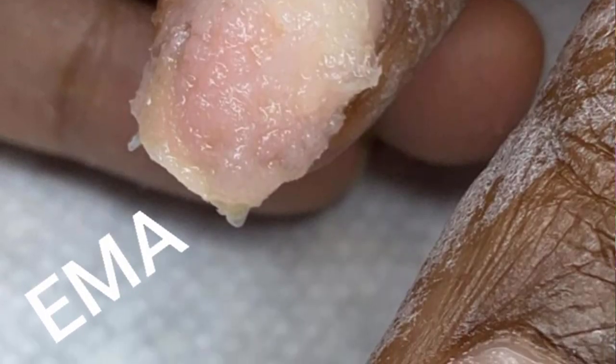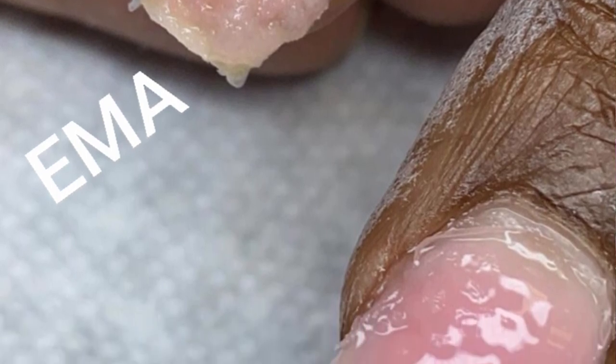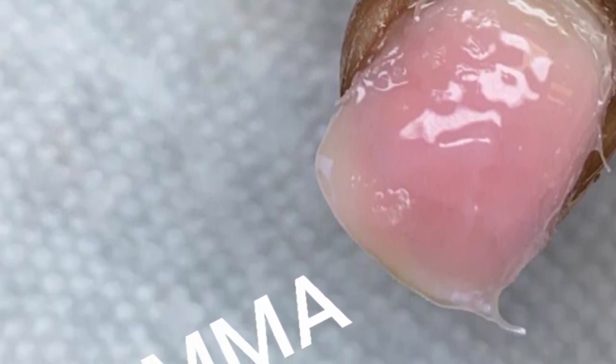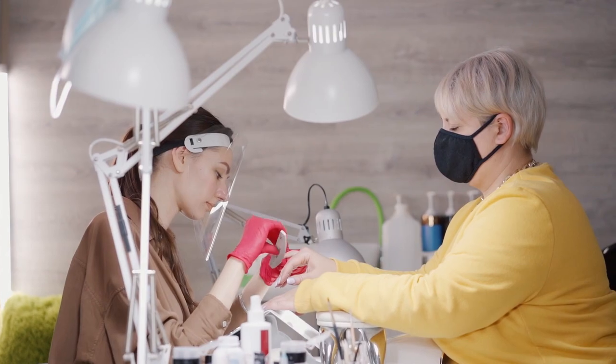MMA is also solvent resistant, which means it cannot be soaked off in acetone — or it takes hours. EMA, when soaked in acetone, will break down safely and quickly, making it easy and safe to remove from the natural nail. MMA, however, remains shiny and hard and gets kind of slippery. So not only is the product itself dangerous, but the removal process is also incredibly dangerous and can cause permanent damage.